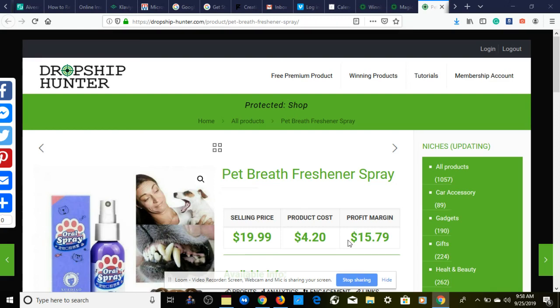Two winning products to sell now for Shopify dropshipping September 2019. If this is your first time coming across the channel, make sure you hit the subscribe button and hit that notification bell so you're notified when I release new videos, which I'm doing on a daily basis except for Saturdays and Sundays. Before we get started, give this video a thumbs up because these two products can help you make at least five figures by the end of 2019.